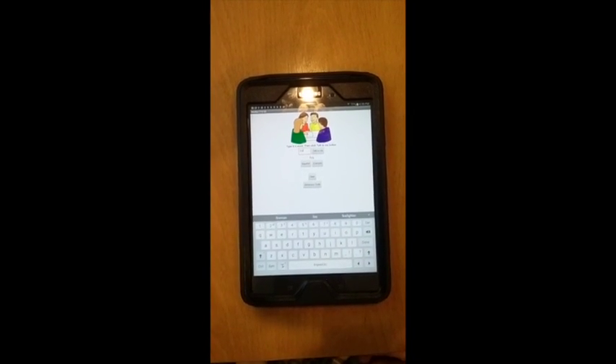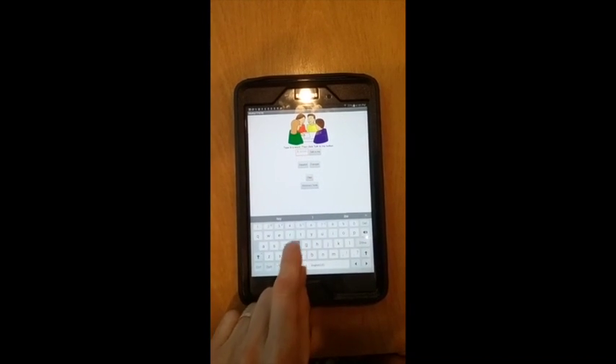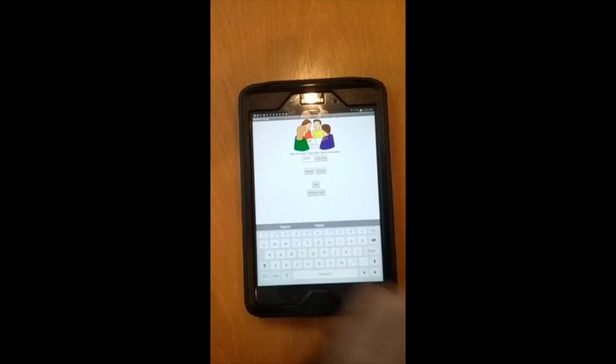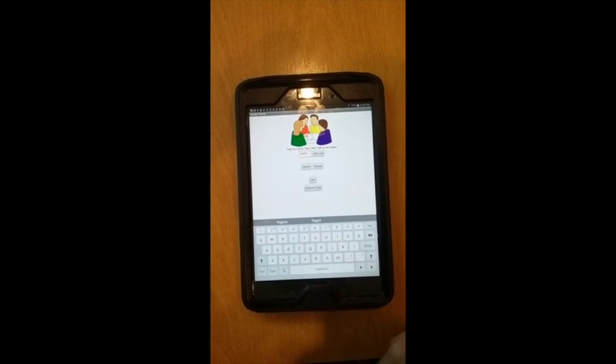For example, typing a word like 'Fire' plays its pronunciation. Improper words are screened, and students are encouraged to be more professional. The app responds with: 'Be professional. Try again.'